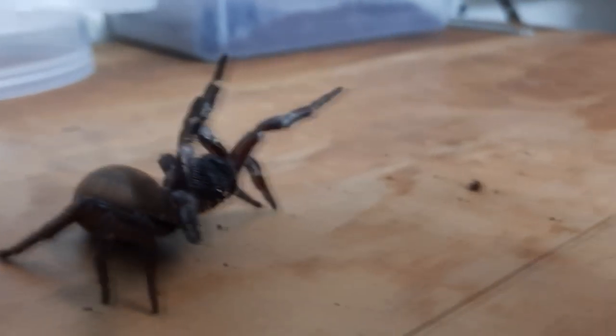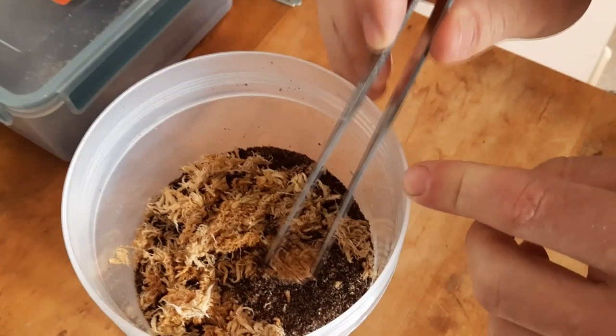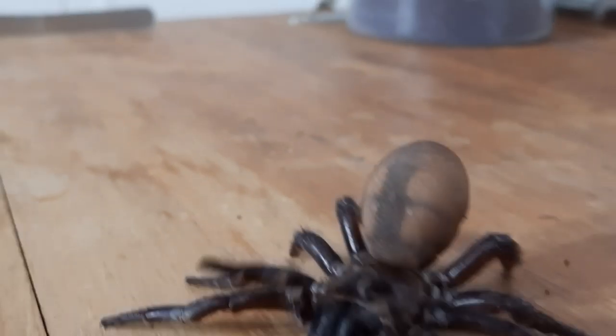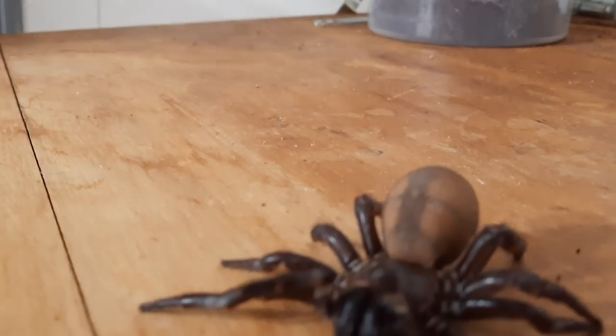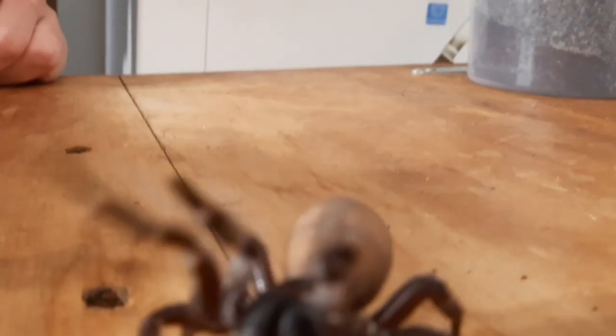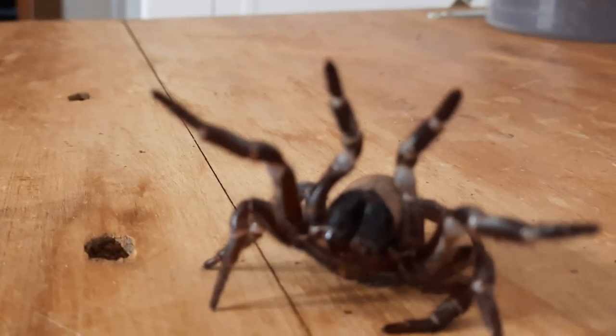Another spider I look after are trapdoor spiders. They're a really special spider because, hence their name, they build a trapdoor. If we just open this up you'll see a nice big hole where the spider lives. Big adult females just like this one here can live a very long time — this spider might be middle aged at about 15 to 20 years old, and she has the potential to live for over 40 years.